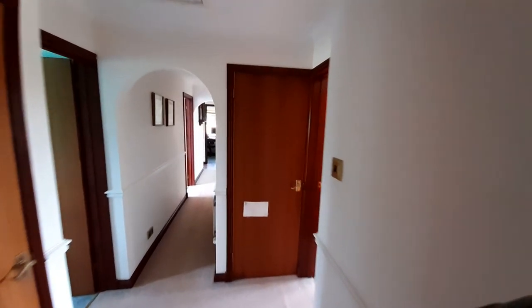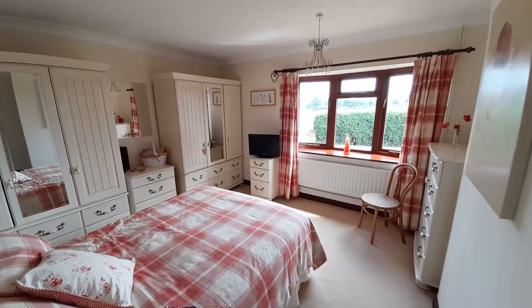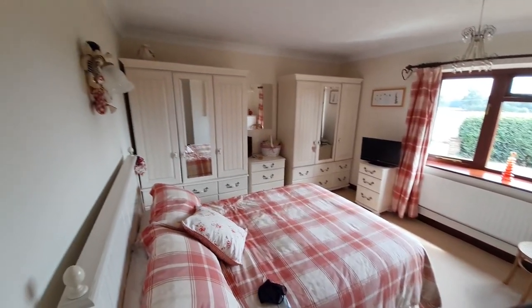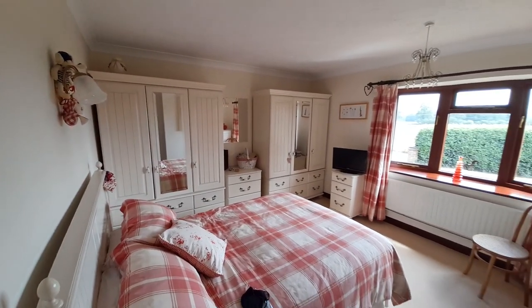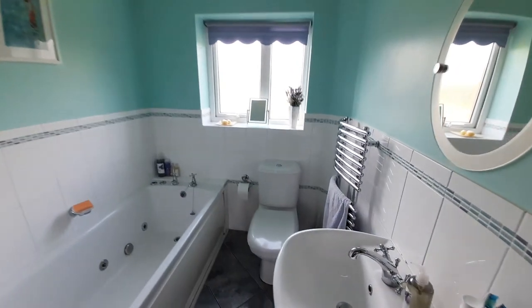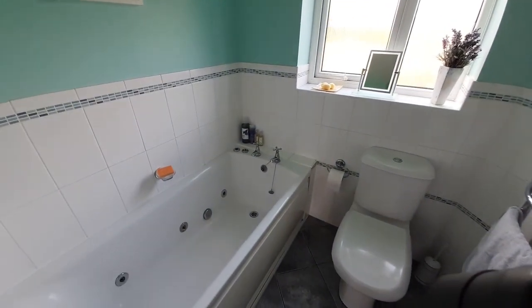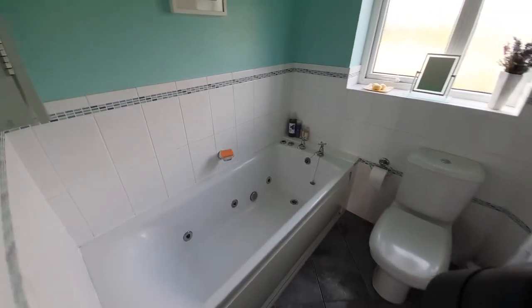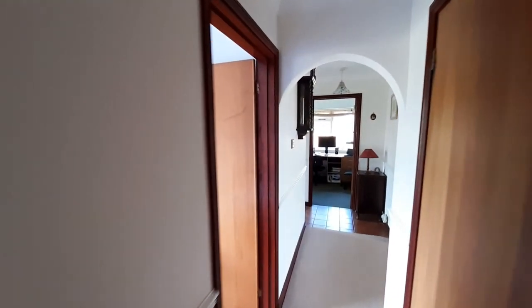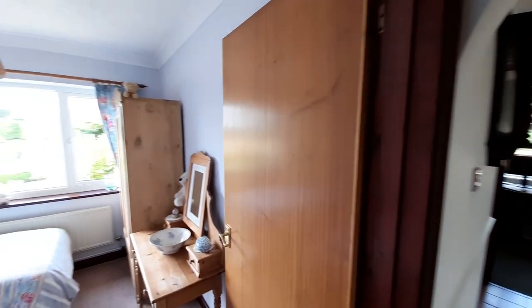Now we wander down the corridor into the first bedroom — a good bright room with plenty of room for all the cupboards and a big double bed. Opposite side of the hall is the bathroom — you can see the tiling and there's a jacuzzi bath as well. It's a well-maintained property, all double glazed, which lowers all those heating bills.